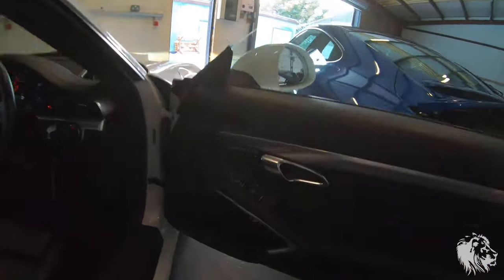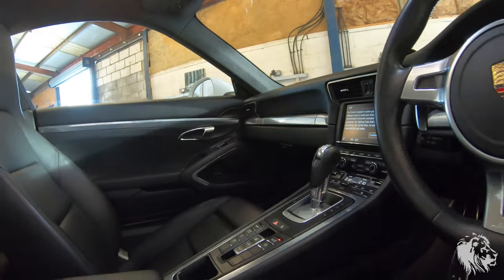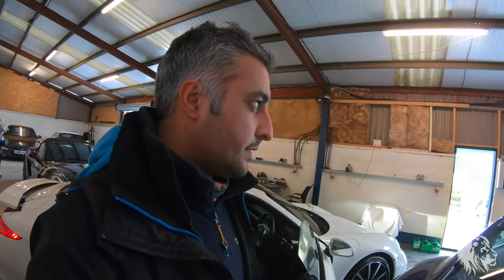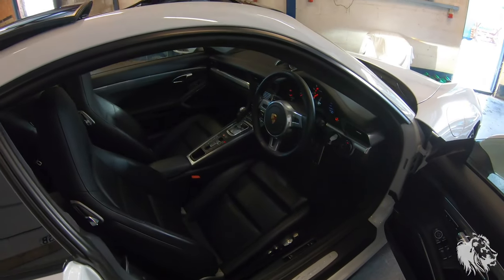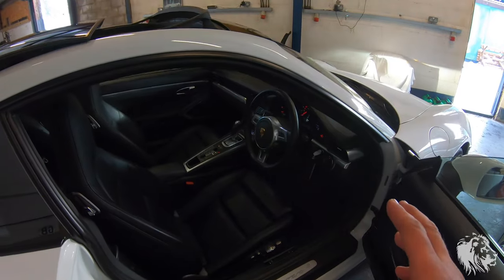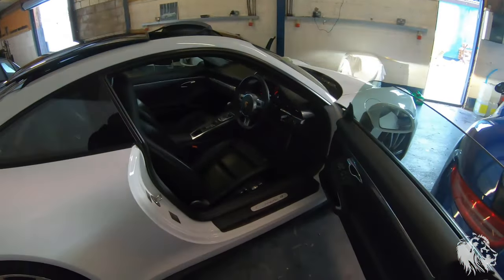The next option up is Bose, and it's denoted by small labels on the speakers on both sides. The Bose system has been running through Porsche since around the 996 era - roughly 1998-99. It's been developed over the years and was seen as the premium sound system especially in the UK for these Porsche models. This is a 12-speaker system - three additional speakers over the Sound Package Plus - and in these cars it's 445 watts with a separate amplifier and a subwoofer.